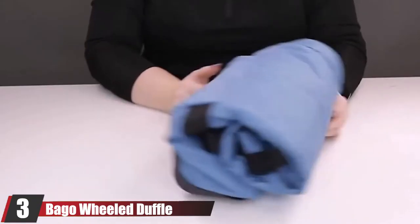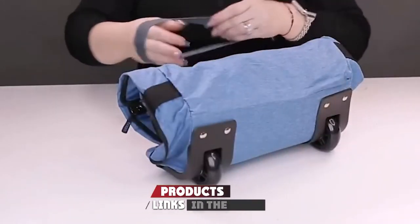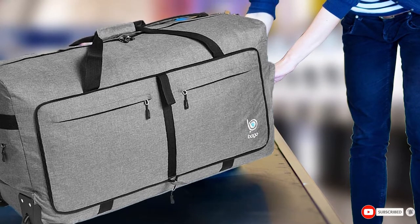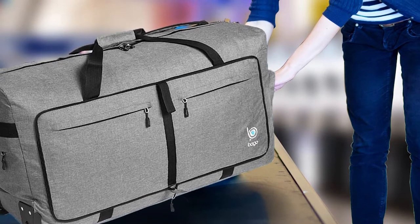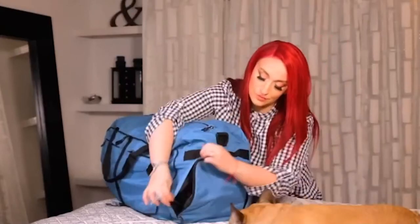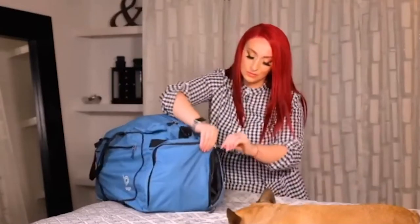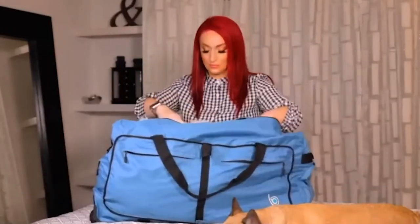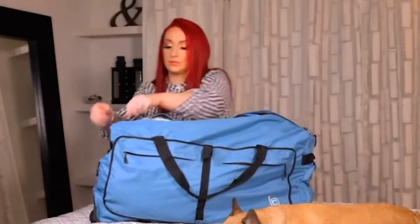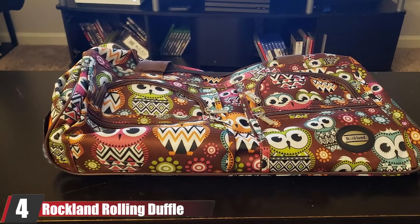At number three is the Bago Wheel Duffel Bag Luggage. Roll your luggage in style with this extra-large 120-liter capacity rolling duffel. The company claims it weighs up to 75% less than similar models at just two pounds, making it perfect for travel, sports, or long weekends. It features a strong waterproof exterior, extra pockets, two-way zippers for easy access, and a detachable shoulder strap so you can customize it for every trip. It also comes in 80 and 100-liter models.